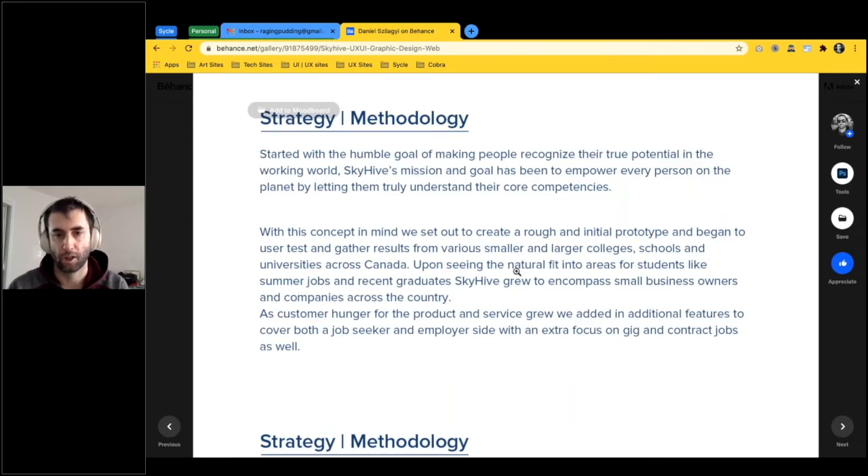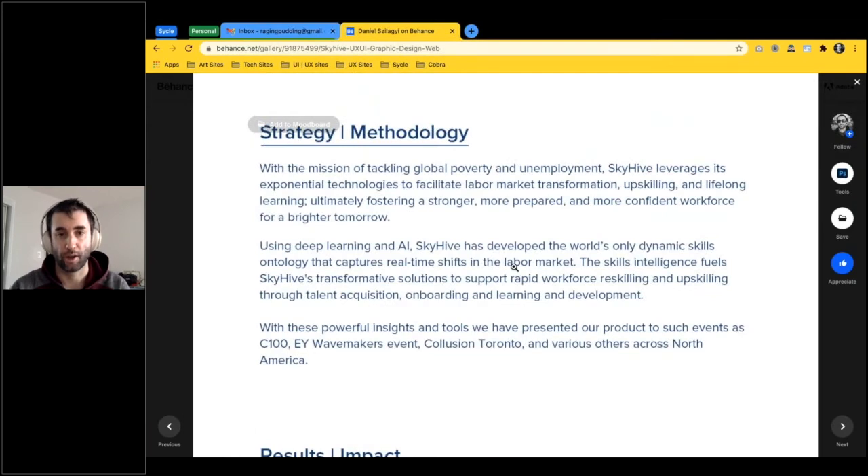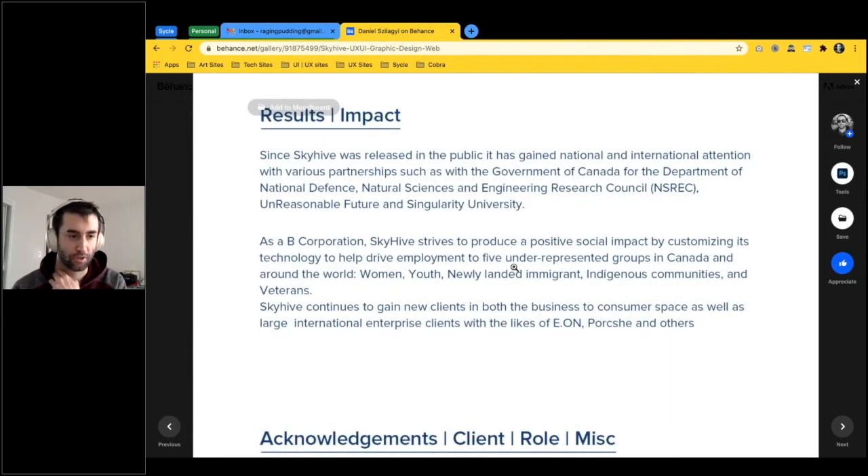We started with initial prototypes and continued iterating. One of our more lofty goals was to tackle poverty and global unemployment — quite a large task. We tried upscaling, fostering stronger worker relations, and used deep learning and AI internally, developing a strong learning system. We also went to various events across Canada and North America, including Young Wavemakers, Collision in Toronto, the C100 Startup Grind, and others to showcase and user-test the product.